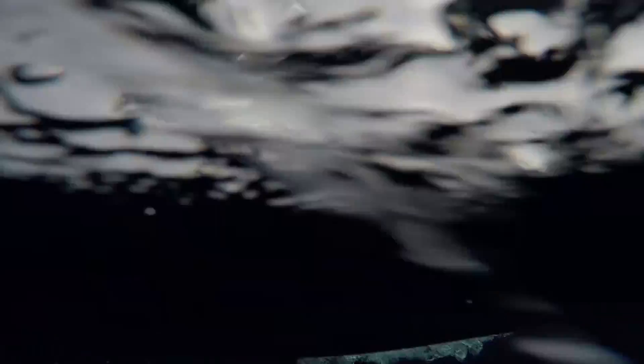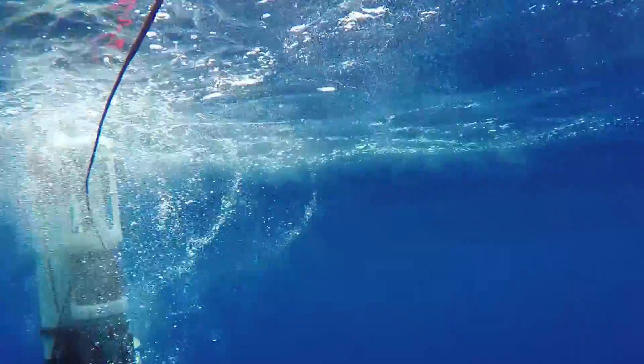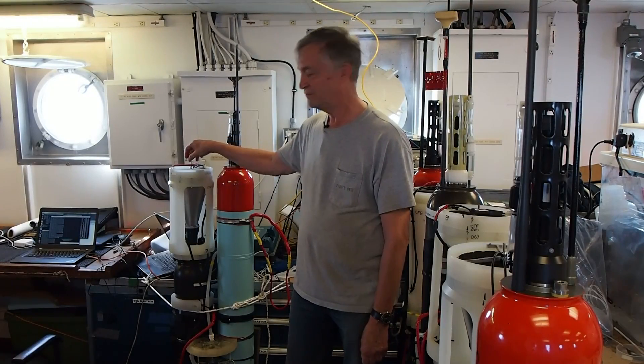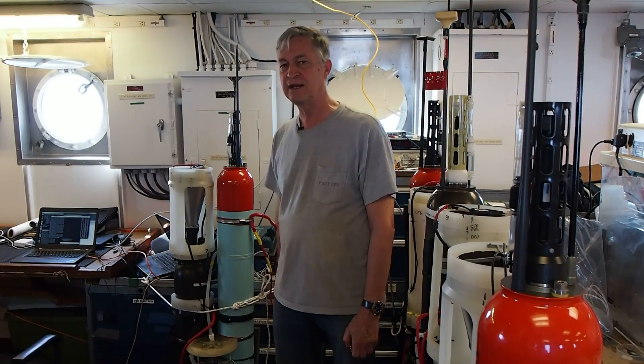Once it gets down to the depth that we've instructed it to go to, particles sink in the funnel. There's a light that shines down and lights that shine from the side. In the pressure case, there's a camera looking up.